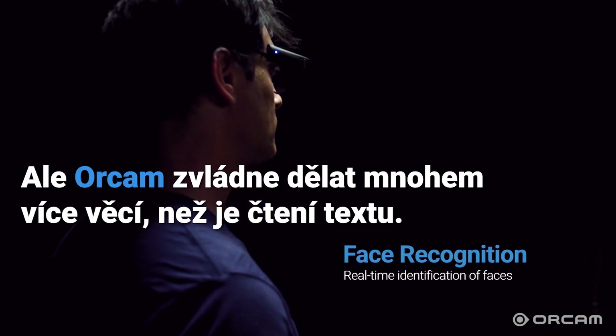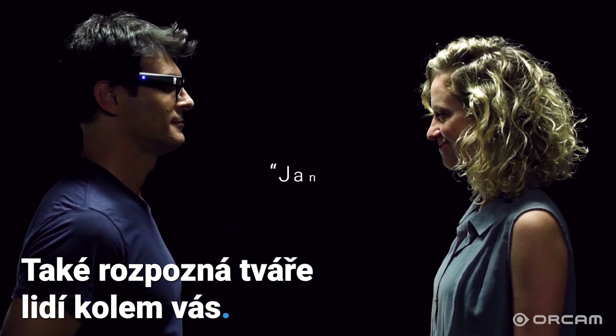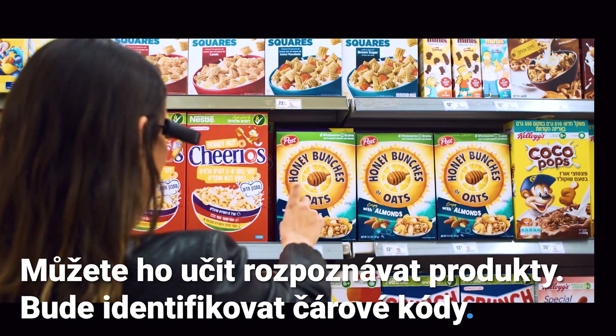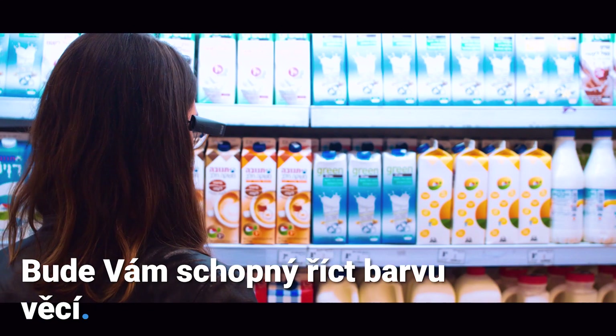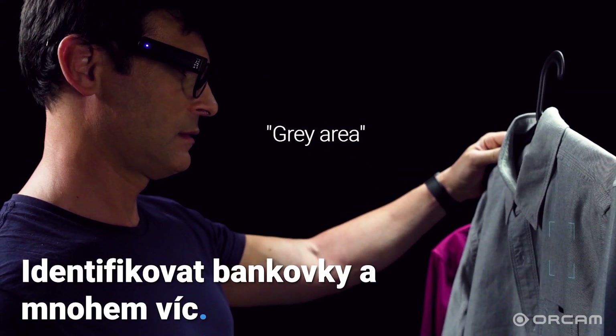But OrCam MyEye can do a lot more than just read text. It'll recognize also the faces of people around you. You can teach it to recognize products, it'll identify barcodes, it'll be able to tell you the color of objects, identify banknotes, and much more.